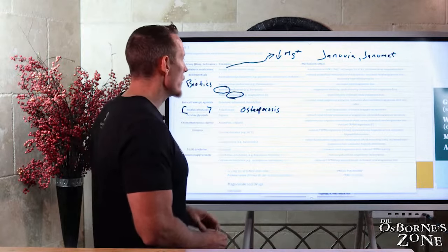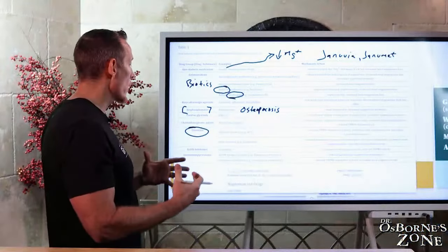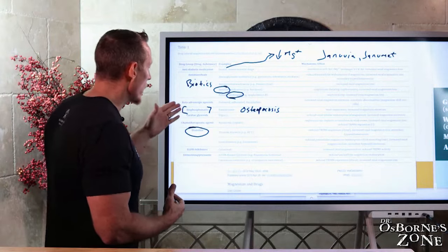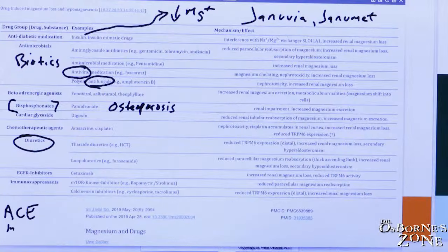Cardiac drugs: digoxin depletes magnesium. Diuretics — very common drugs for the heart that lower blood pressure — both thiazide diuretics like hydrochlorothiazide and loop diuretics like furosemide are used very commonly and cause magnesium loss. Other blood pressure drugs like ACE inhibitors also deplete magnesium. The irony: magnesium deficiency can cause high blood pressure, so if you're taking a drug to lower your blood pressure and the drug causes a magnesium deficiency, your blood pressure goes up again. Can you see the irony?